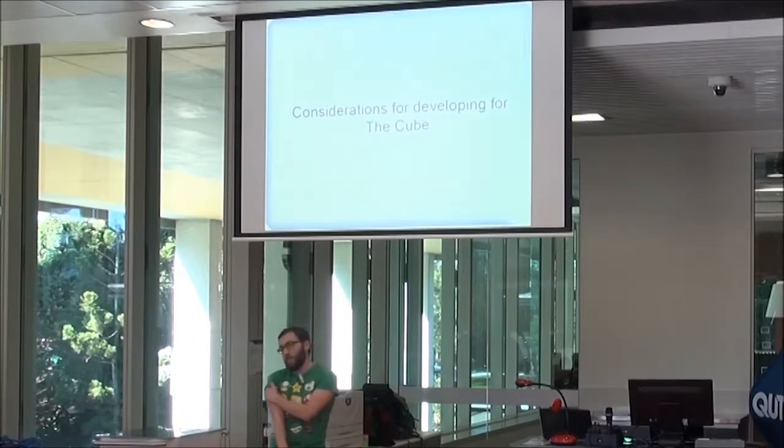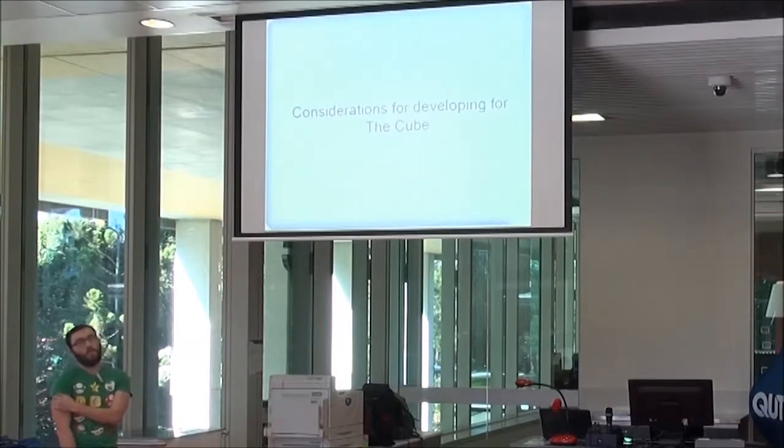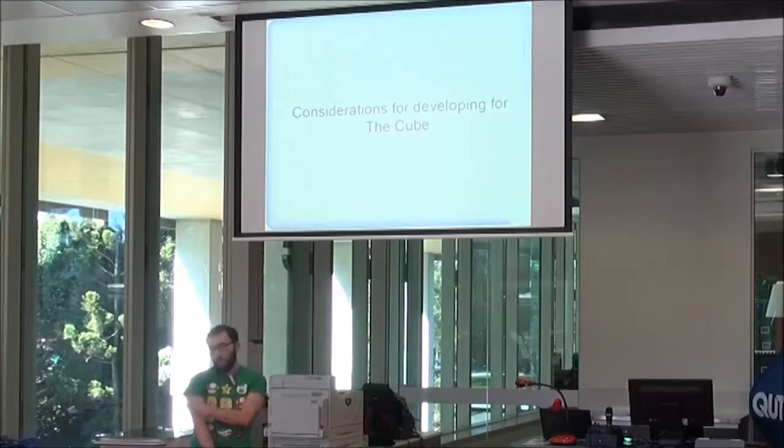All I'm going to do is just talk quickly about some of the challenges that pop up with developing for a space like the Cube that you probably don't think much about before you start doing it.